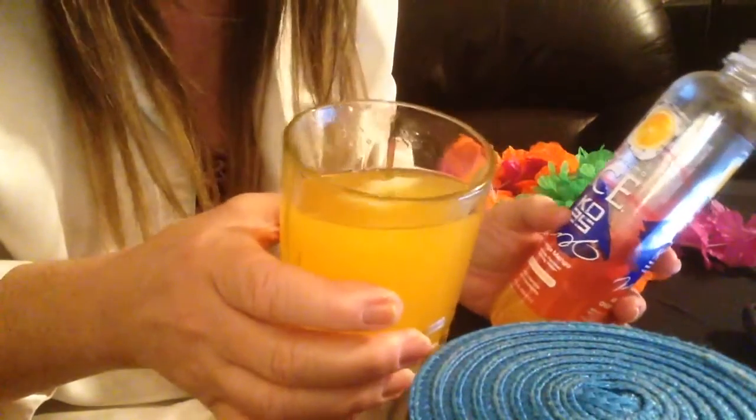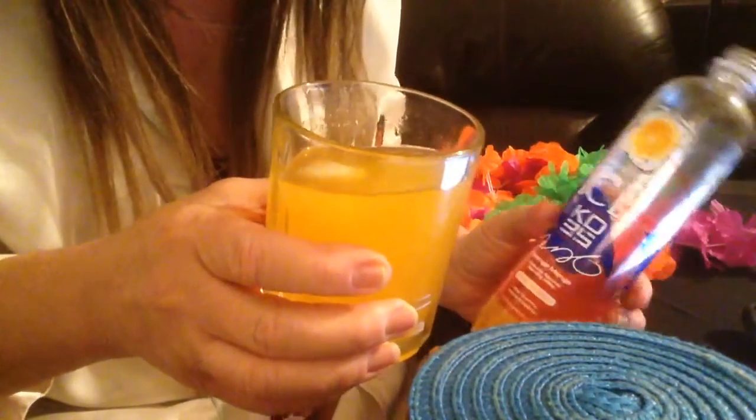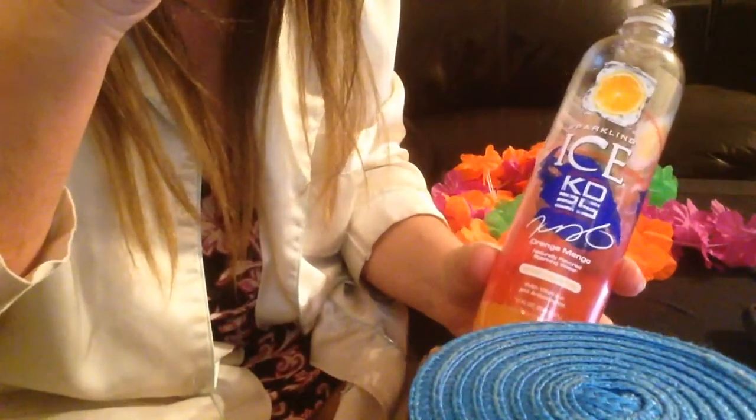This is delicious. I did not think I was going to like it — I'm not crazy about mango. This is delicious. This is really good.